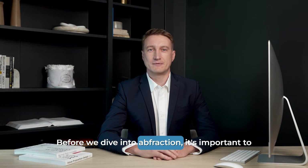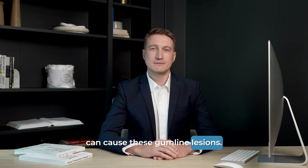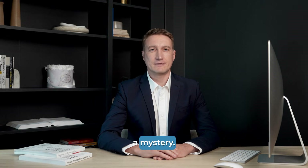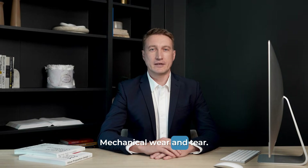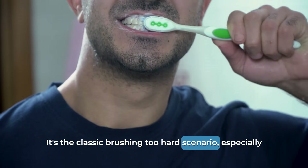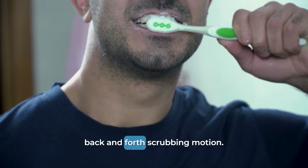Before we dive into abfraction, it's important to understand that there are three main culprits that can cause these gumline lesions. Think of them as three different suspects in a mystery. The first, and most well-known, is abrasion. This is exactly what it sounds like — mechanical wear and tear. It's the classic brushing-too-hard scenario, especially with a hard-bristled toothbrush and an aggressive back-and-forth scrubbing motion.